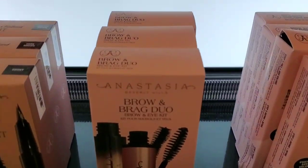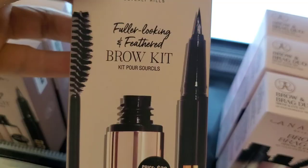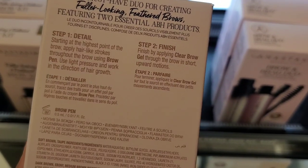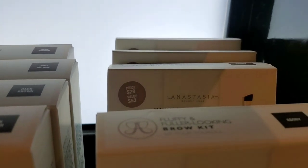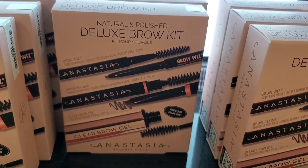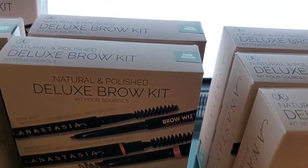From ABH they had a Brow and Brag Duo with a mascara and clear brow gel for $29, and a Fuller Look Feathered Brow Kit with a brow pen and clear brow gel also for $29 — both coming in many different shades. There was also a Fluffy and Fuller Look in Brows set for $29 with a dual-ended brush, mini brow freeze, and brow powder duo. And a Deluxe Brow Kit for $39 with a brow wiz, brow definer, and clear brow gel, available in a few colors.